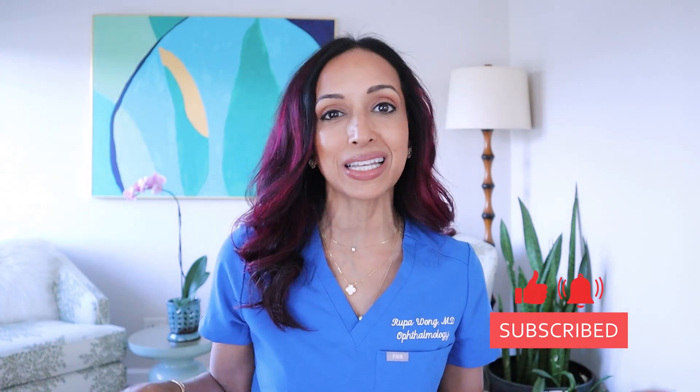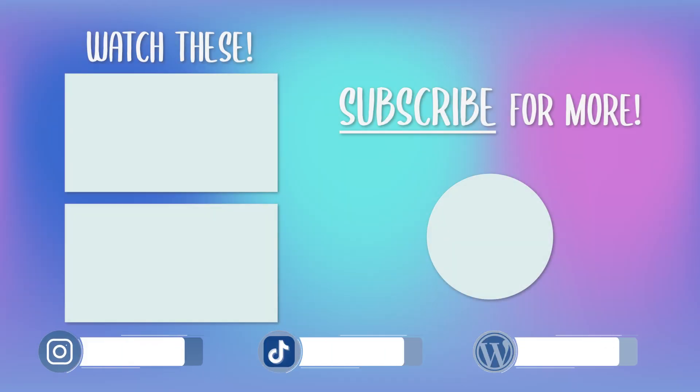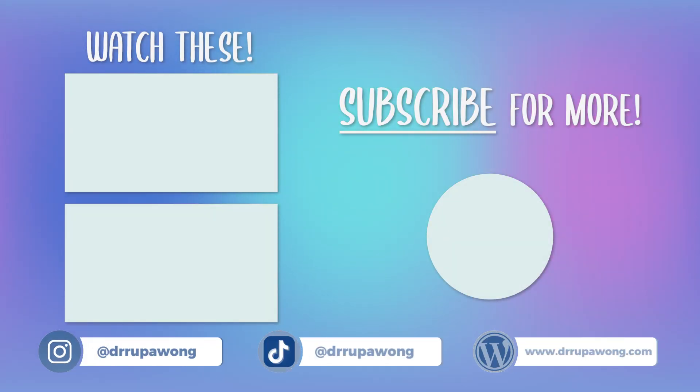So there you go — what type of sunscreen should you use around your eyes, do you actually need it: yes and yes, and my four favorites. If you like this video, please take a moment to subscribe, like, and comment so that I can keep this channel going. Let me know if you have tried any of the four brands I mentioned and which one's your favorite. Until next time, I'm Dr. Rupa. It was good to see you. Bye.